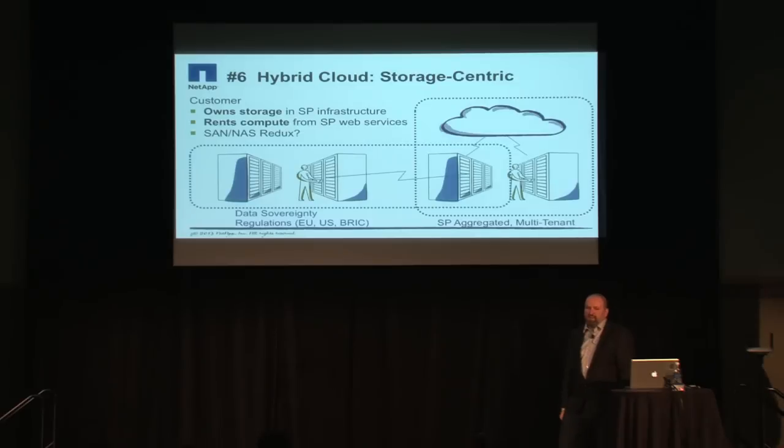Hybrid clouds come up a lot, and I've always been reluctant to talk about cloud bursting scenarios — people love to theoretically discuss them, but I've seen very few examples in actual practice. Particularly storage bursting is notoriously difficult. If you've seen Dave McCrory talk or seen his data gravity website, you'll understand the concept of data gravity: data has gravity as mass compared to compute. It's so much harder to move data that it's easier to bring the compute to the data than to move the data to some commercially convenient compute facility.